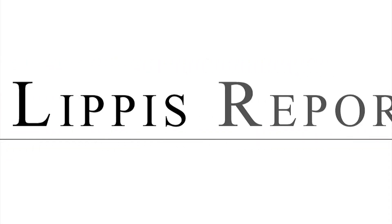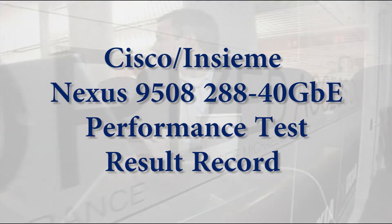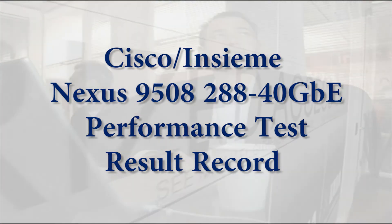Welcome to the Lippus Report. Hello everyone and welcome to the Lippus Report video podcast.